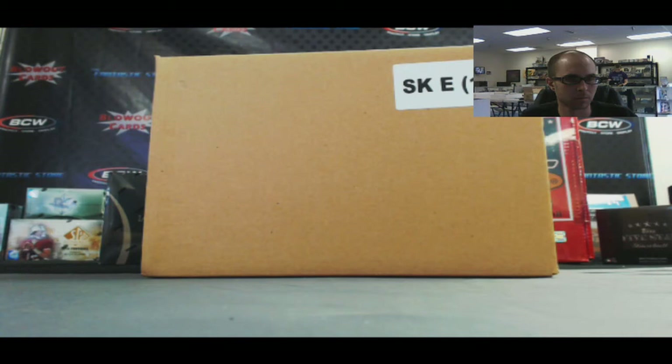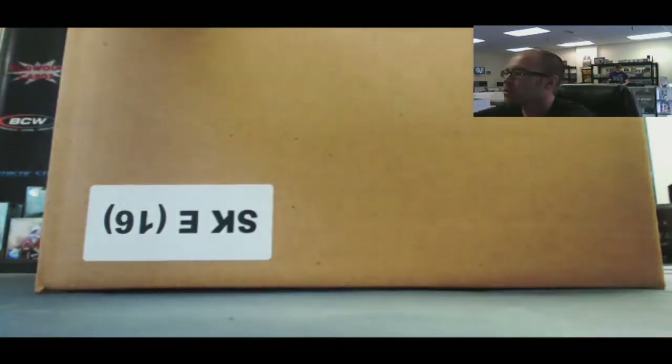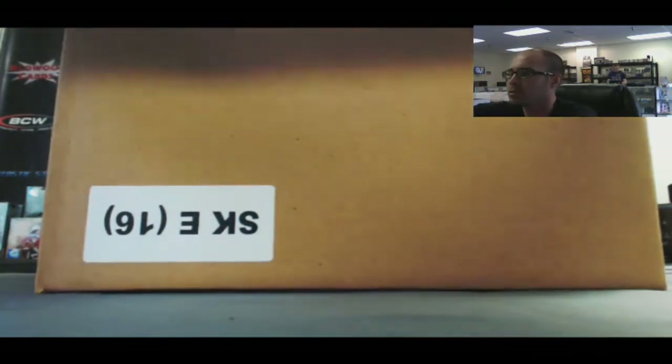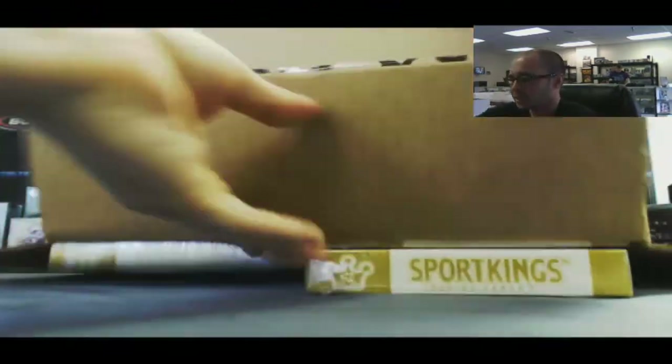Alright guys, we got Dan here. This is his final inner case of Sport King Series E — 16 boxes coming at you. Let's see if we can top that last one. It's going to be tough. Last case was pretty loaded.